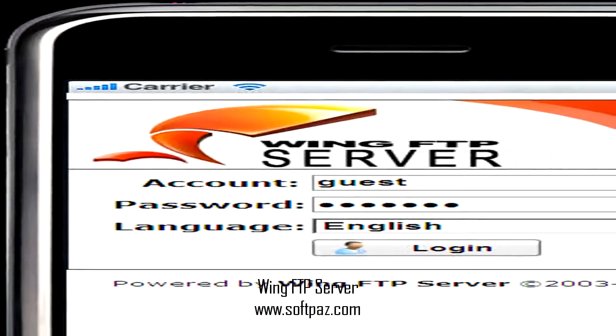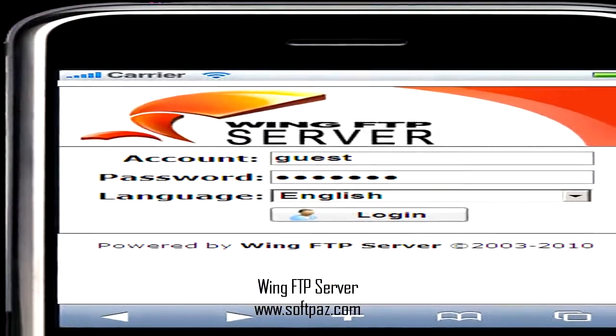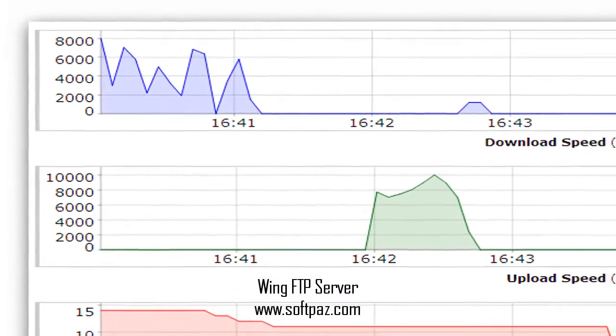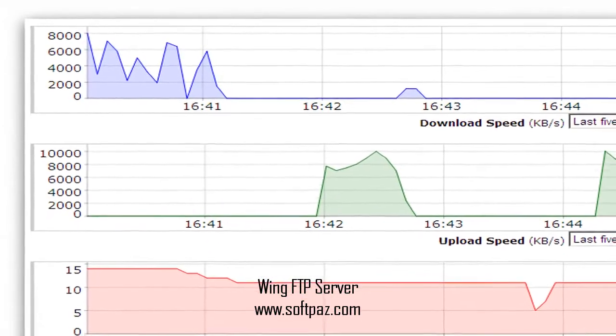The server has a real-time information function, letting you monitor your FTP server in real-time, keeping an eye on each user connected to the server and collecting detailed information about them.